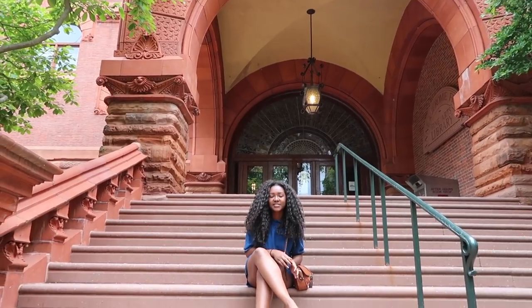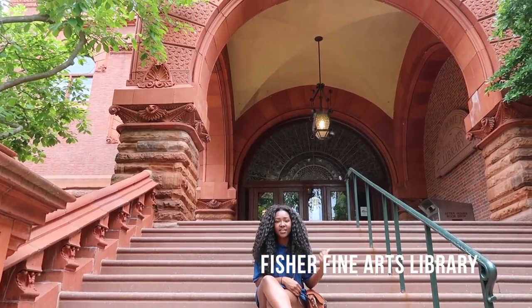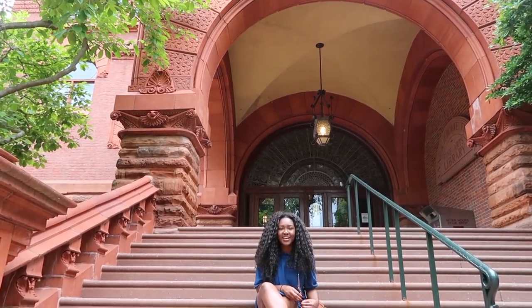This is the quiet library on campus. It's called the Fisher Fine Arts Library and there's an art museum even inside of it. It's really beautiful with stained glass windows.